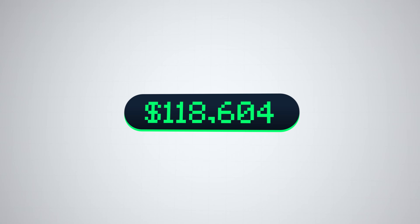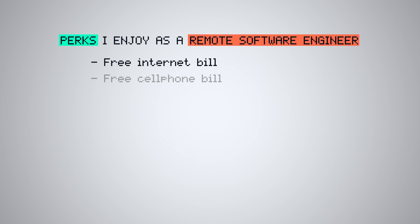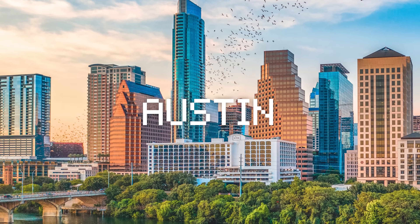Lastly, I want to talk about the perks I enjoy as a full-time software engineer, which is also part of why I got into the field. The average salary in America for a software engineer is about $118,000 in 2024. Being a remote software engineer, some perks I enjoy include a free internet bill, a free cell phone bill, a free gym, and free flights of up to $2,000 a year. I get a 401k match — basically a retirement fund where your employer contributes free money. I also have the ability to work wherever and whenever. This last year I visited New York, Austin, and Atlanta without taking any time off — I just pulled up my laptop in whichever city I was in.